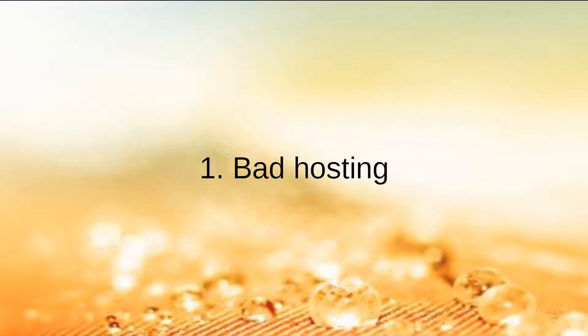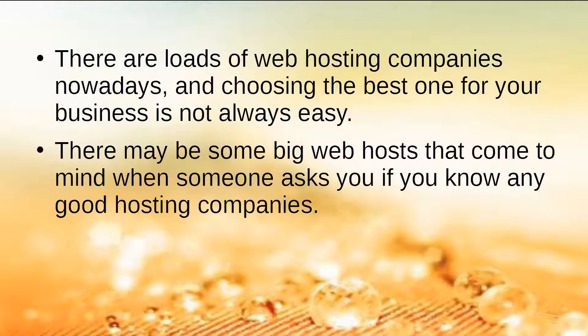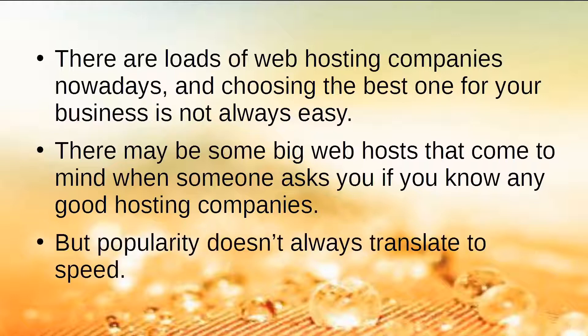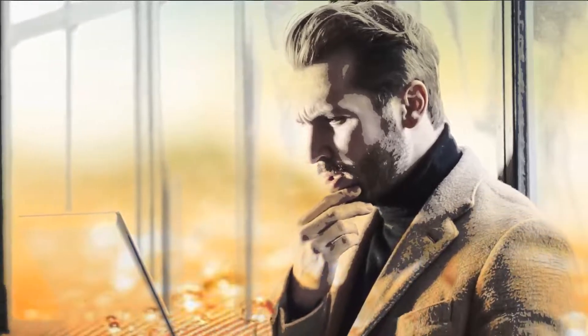Number 1: Bad Hosting. There are loads of web hosting companies nowadays and choosing the best one for your business is not always easy. There may be some big web hosts that come to mind, but popularity doesn't always translate to speed. To make sure you're getting the best bang for your buck, you need to do some research.